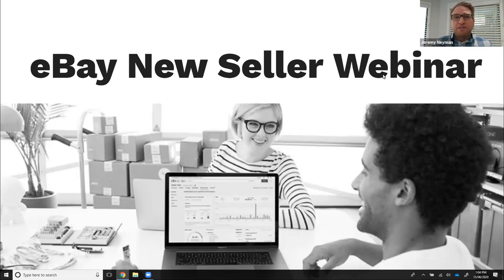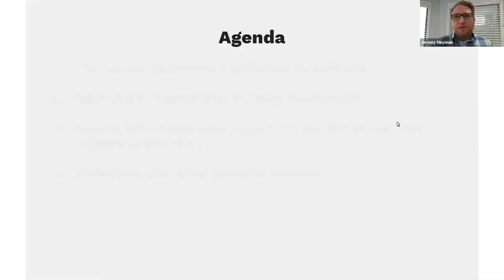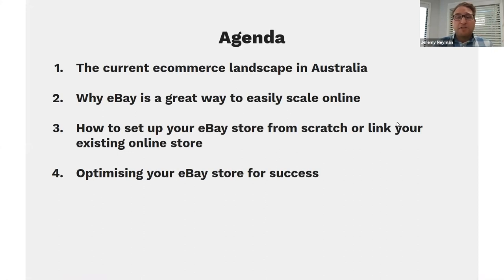Don't be afraid if we don't answer all questions live, because we are recording this webinar and we'll be sending it around in a pack later on, along with further links to everything that's been presented and an email address where you can submit more questions. Looking at the agenda today, we're going to cover the current e-commerce landscape in Australia, how you can scale through the eBay platform, tips and tricks on how to grow your business including performance tools, optimizing for success, and then we'll jump into questions.